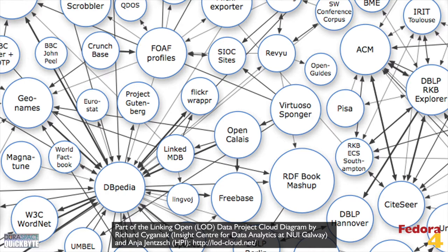Content no longer needs to be siloed in repositories and data stores. Built-in Fedora linked data support makes it possible to develop new kinds of tools and applications in compliance with the W3C linked data platform specification. Fedora 4 makes linked and open data real.